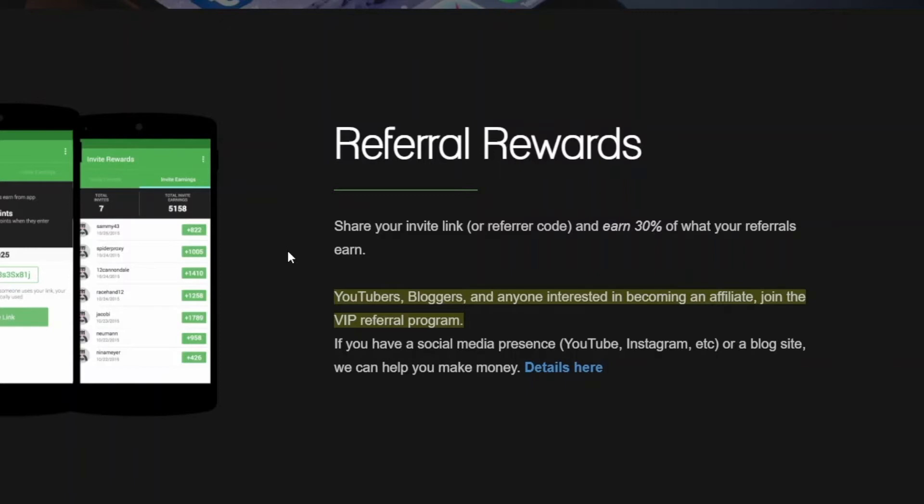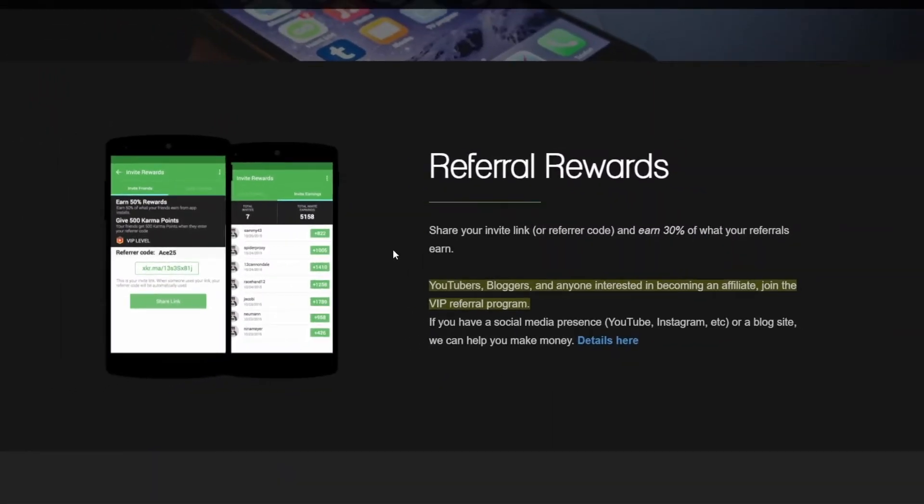I can help you guys with getting many clicks on your referral links, and I will do that by selecting a few random comments in this video. So feel free to comment down below, and I will select a few comments and share my strategy of getting 100 referrals in a day.